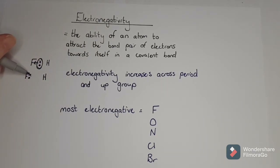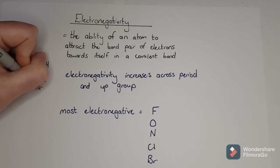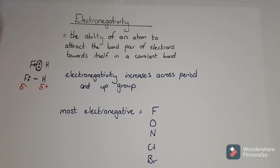Because fluorine pulled the bond pair super close to itself, the electrons there are negatively charged. So it gives this side of the molecule a negative charge from the electrons, and we represent that with delta minus. It leaves the other side, where electrons are lacking, positive - so we say delta plus.